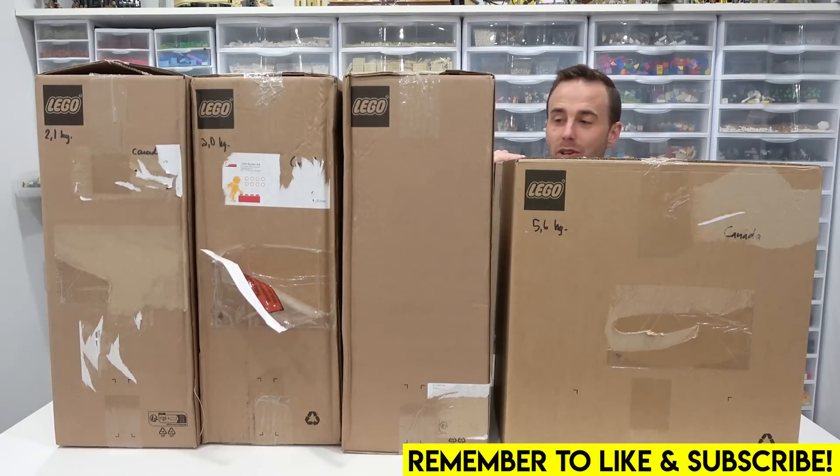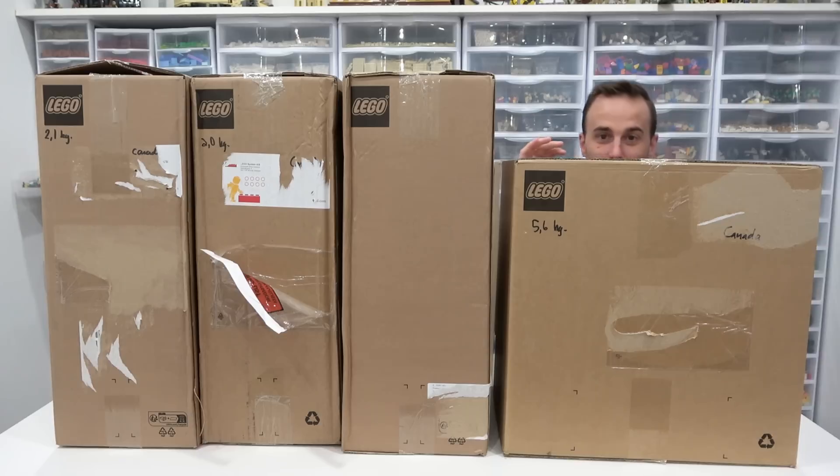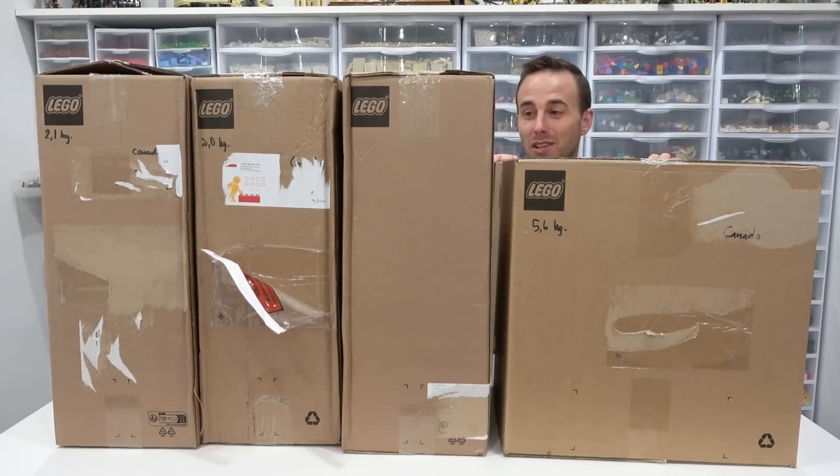Hey everybody, what's going on? Welcome back, it's Jordan here. Today we're going to be unboxing all of these boxes that I'm hiding behind. Pretty exciting stuff because these are all brand new Lego sets that have yet to hit the shelves and they're expected to arrive in stores this fall here in 2022. So it's pretty exciting.